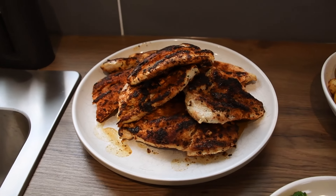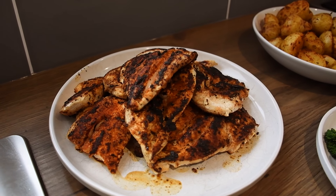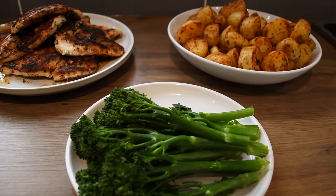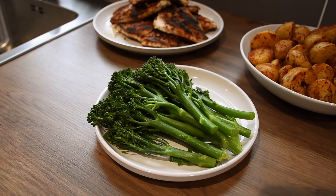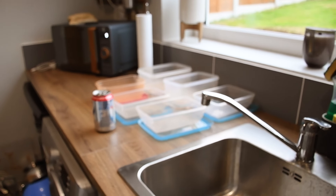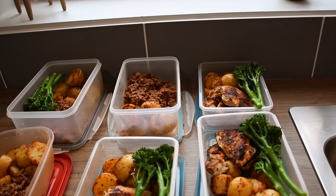Our second protein source is the chicken breast - butterflied and pan fried with some barbecue rub, a little bit of salt and garlic. And then finally a little bit of greens, they look nice and colourful. Those are the 3 components, and now I'm going to box them up.